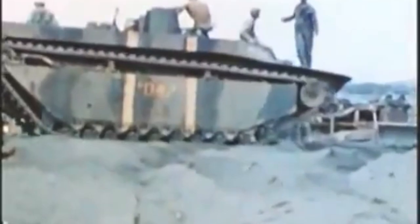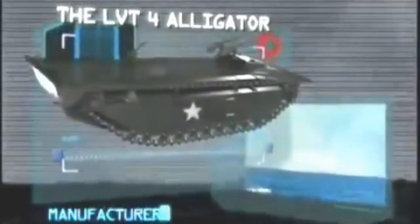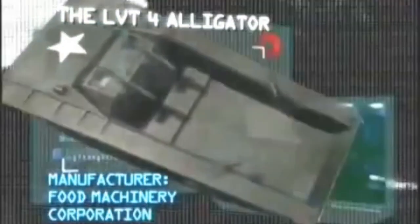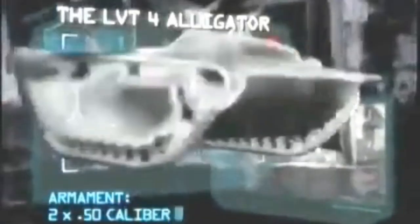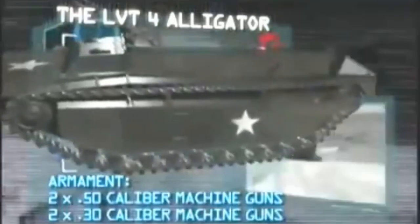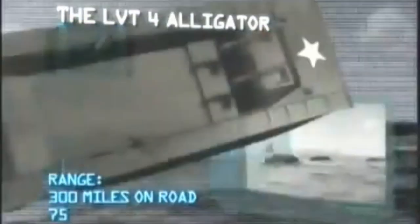Next up in the Top 10 Infantry Fighting Vehicles is one that, at first sight, might be seen as the oddball in our list — but without it, World War II might never have been won: the LVT-4 Alligator. Manufacturer: Food Machinery Corporation. Power plant: one Continental 250 horsepower radial gasoline engine. Maximum speed: 25 miles per hour on land, 7 miles per hour on water. Carrying capacity: six crew and 30 troops. Armor: 0.5 inches. Armament: two .50 caliber and two .30 caliber machine guns. Range: 300 miles on road, 75 miles on water.